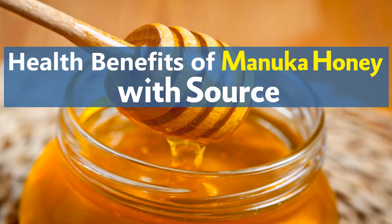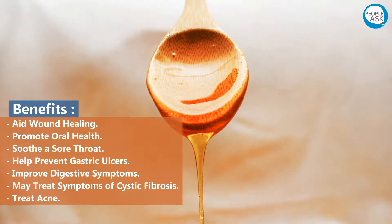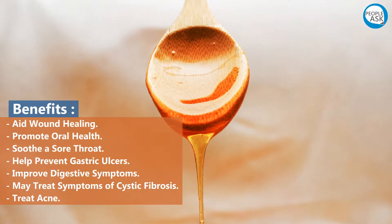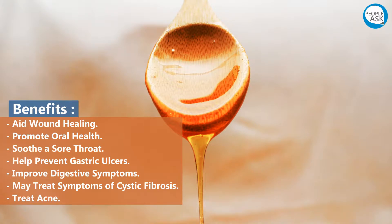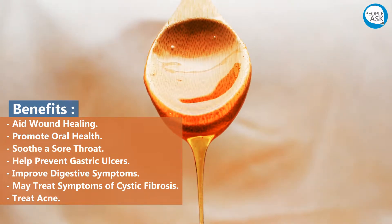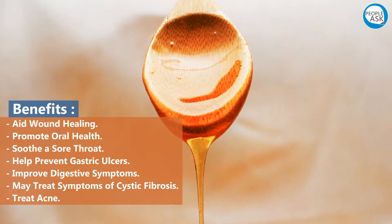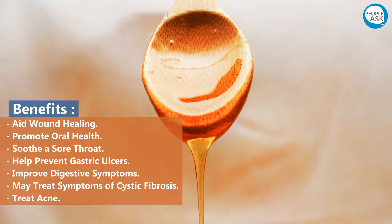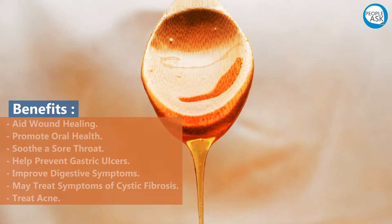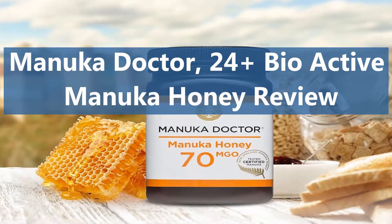Health benefits of medical honey: aid wound healing, promote oral health, soothe a sore throat, help prevent gastric ulcers, improve digestive symptoms, may treat symptoms of cystic fibrosis, and treat acne. Manuka Doctor 24 Plus Bioactive Medical Honey.